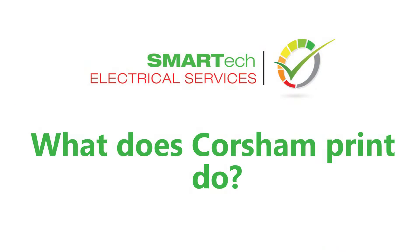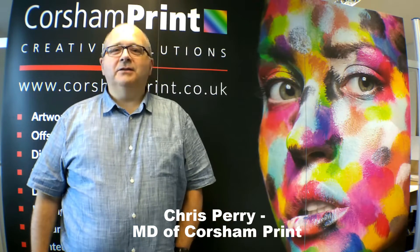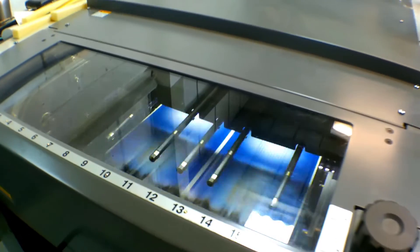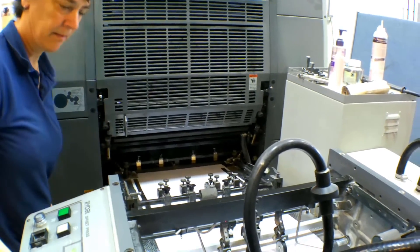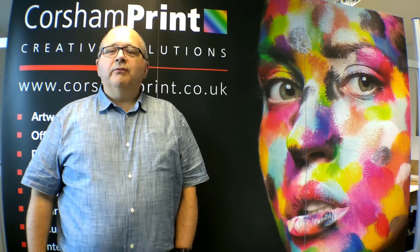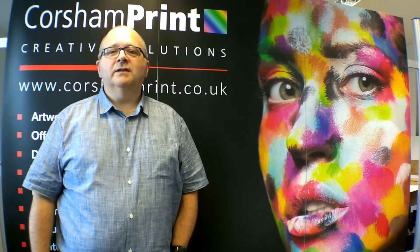Hi, I'm Chris Perry, Managing Director of Caution Prints. Caution Prints are one of the fastest growing print and design companies in the south-west, dispatching hundreds of jobs a week from our hub in North Wiltshire. We've been doing this for 17 years — not only are we involved in print, but we're also involved in marketing services and design services for our clients.